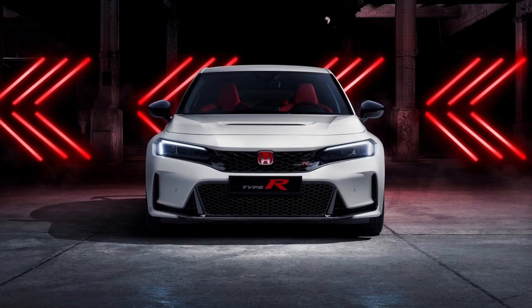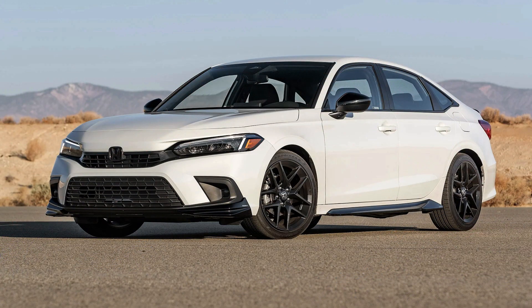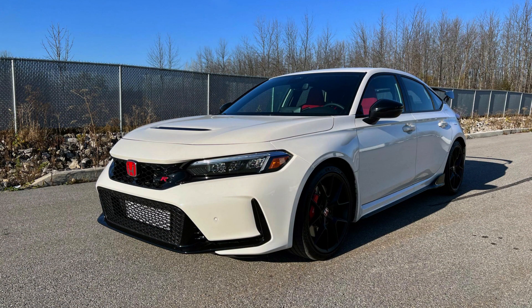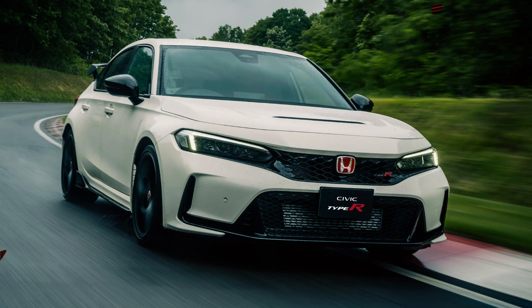The most interesting part of the Civic Type R's interior is its new digital gauge cluster. In most modes it's not much different from what you get on other higher-end Civic trims, but in Plus R mode, everything is rearranged for maximum attack. The tachometer stretches across the top of the display, and a set of LEDs above that prevent me from ever needing to look down to know when to shift. And unlike the Toyota GR Corolla, if I do look down, all the icons are in places that make sense.